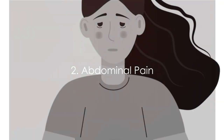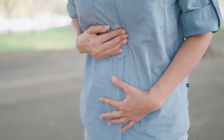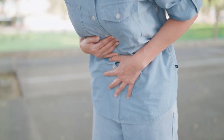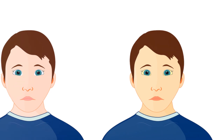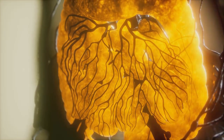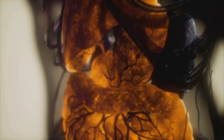Next we have abdominal pain. This usually presents as a constant dull ache in the upper right part of your belly, right where your liver is — basically your liver's way of saying, "Hey, I'm struggling here." The pain occurs due to the liver swelling from the excess fat, putting pressure on its surrounding tissues. Finally, let's talk about jaundice. This is when your skin and the whites of your eyes take on a yellowish hue. It's a result of bilirubin building up in the blood. Your liver normally breaks down this substance, but a fatty liver can struggle with this task, leading to jaundice.